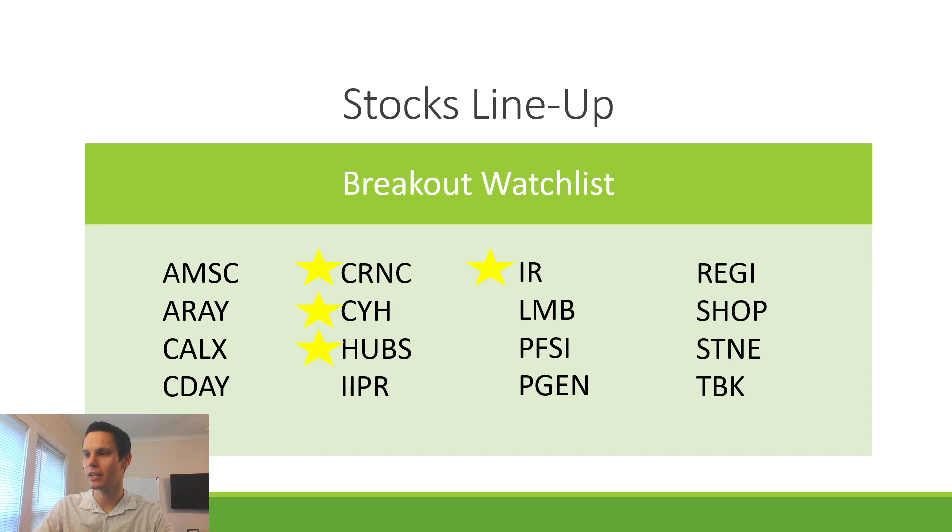Here's the stock lineup that we'll be covering. The star stocks are stocks that I currently have positions in, but have not broken out from that range yet — so still tradable, in my opinion.